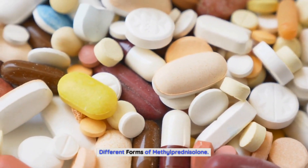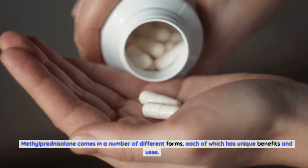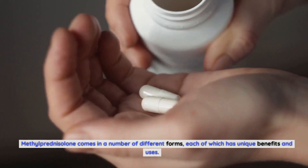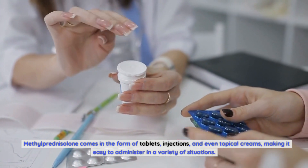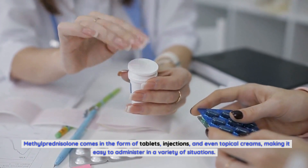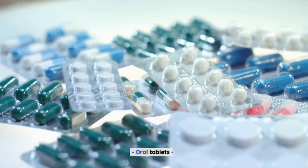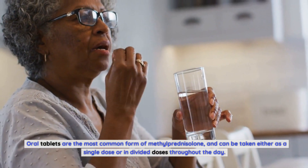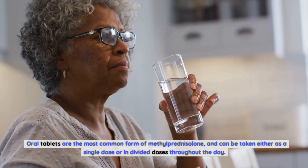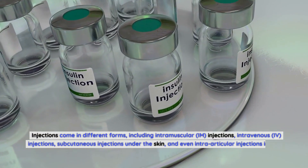Methylprednisolone comes in a number of different forms, each of which has unique benefits and uses. It comes in the form of tablets, injections, and even topical creams, making it easy to administer in a variety of situations. Oral tablets are the most common form and can be taken either as a single dose or in divided doses throughout the day. Injections come in different forms, including intramuscular (IM) injections, intravenous (IV) injections.